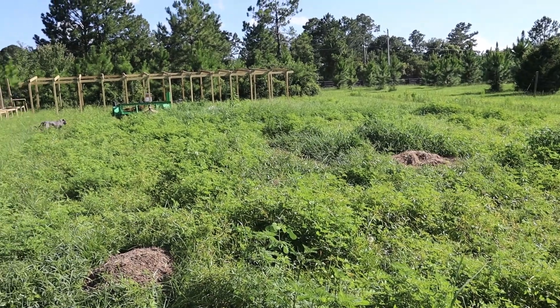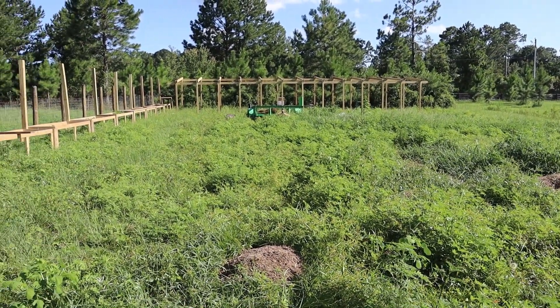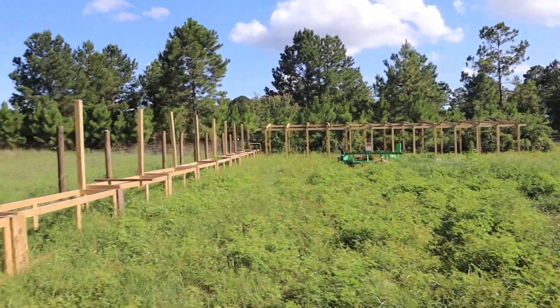Dad got all the framing done for the roof on the buck barn — now we're just more or less ready for the tin roof to go on top. I don't see any of the boys, they're probably soaking up some shade because it's hot in Florida — it's like 100% humidity. Dad tells you that all the time in the videos, and it's true — it is hot.